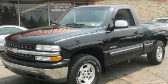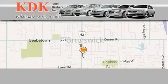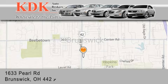Contact us today to arrange your test drive. Thank you for considering KDK Auto Brokers in Brunswick, Ohio for your next pre-owned vehicle.